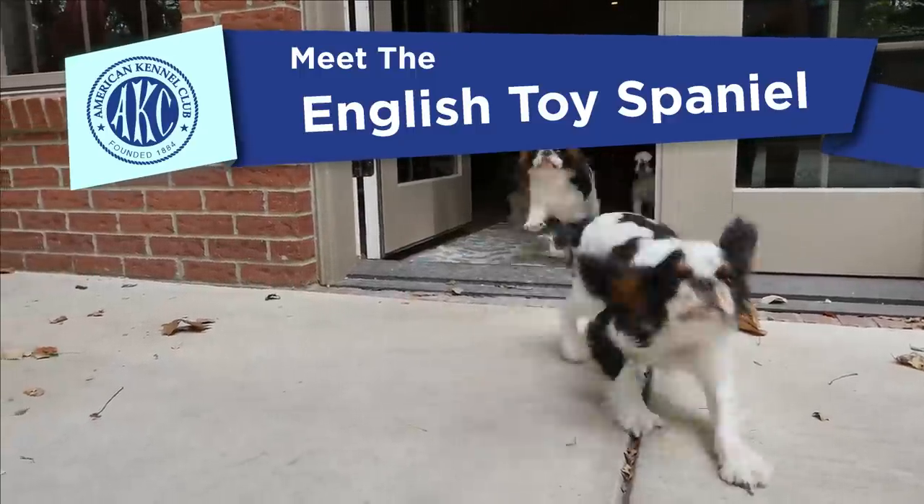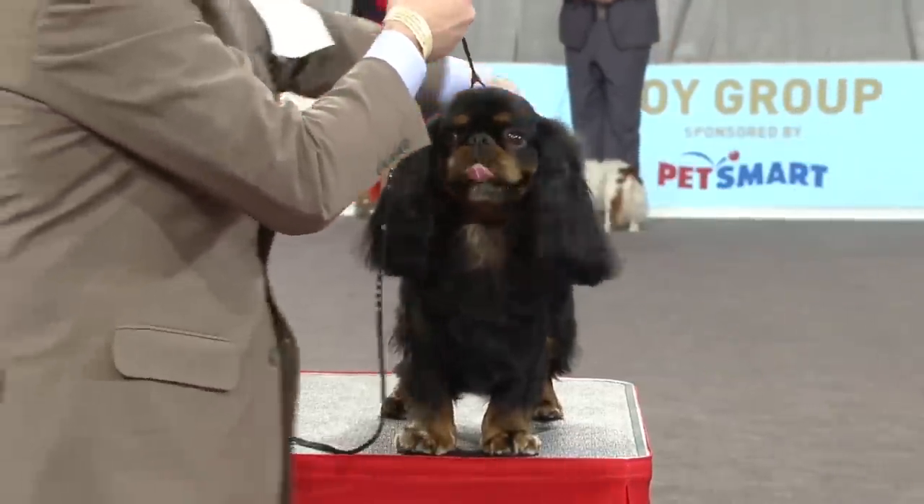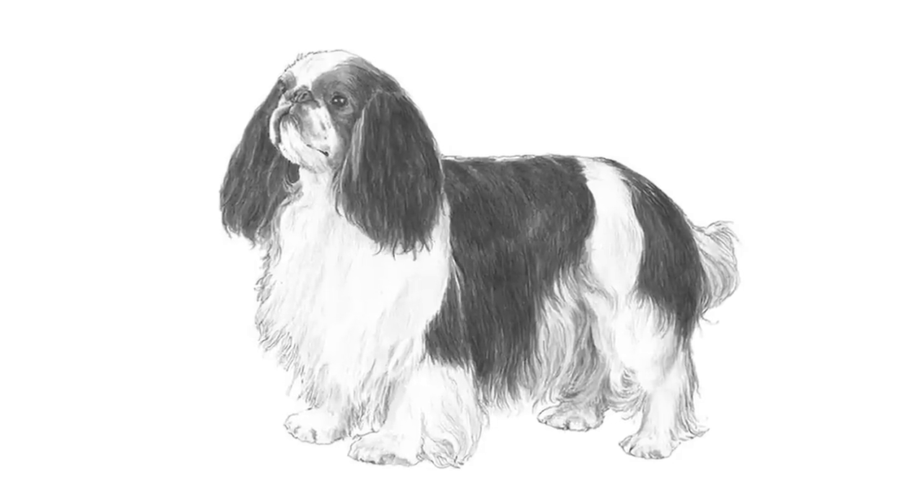Meet the English Toy Spaniel. The English Toy Spaniel is a square, cobby, large-headed toy breed weighing no more than 14 pounds. A famous aspect of the breed is the large, domed head with its long and lush ears, dark, melting eyes, and chubby, well-cushioned cheeks.